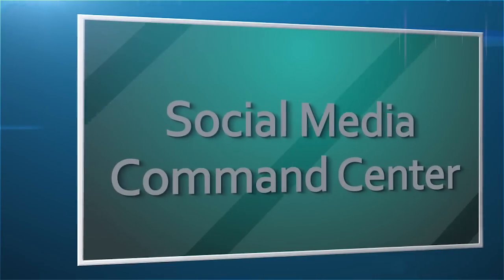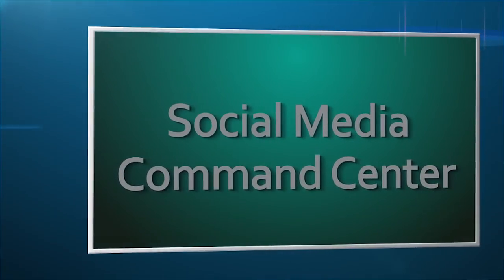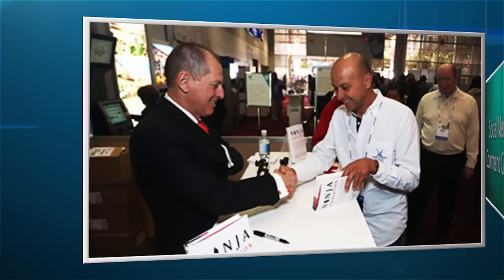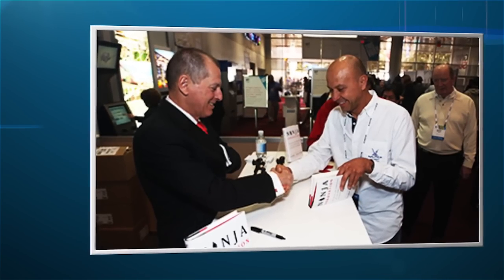The Grand Lobby is also where you'll find our Social Media Command Center and Gary's Book Club, which is returning to CES for its second year to showcase the works of and conduct interviews with top authors in the tech industry. Registration areas are located in all three halls at the LVCC, and a press room is located in the South Hall Connector in room S229.